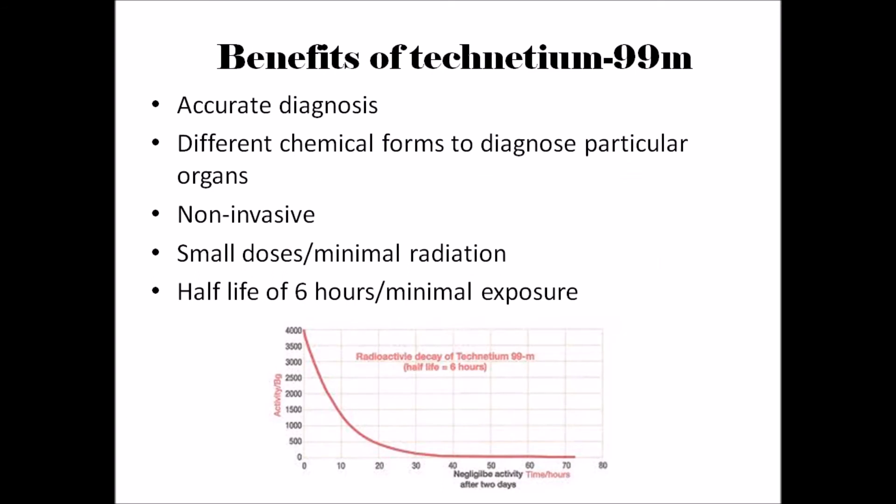The benefits of using Technetium-99m are that it provides accurate diagnostic procedures through the use of minimal radiation. The emitted gamma rays are highly penetrating, which means a high degree of detection of diseases. It is also more convenient as it is a non-invasive procedure and may be provided as a simple blood injection.